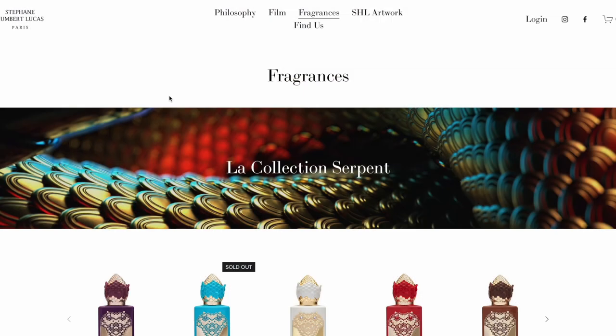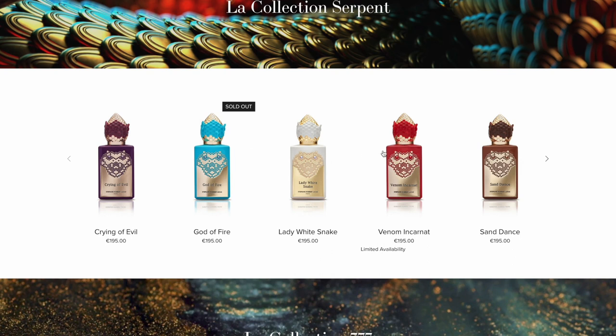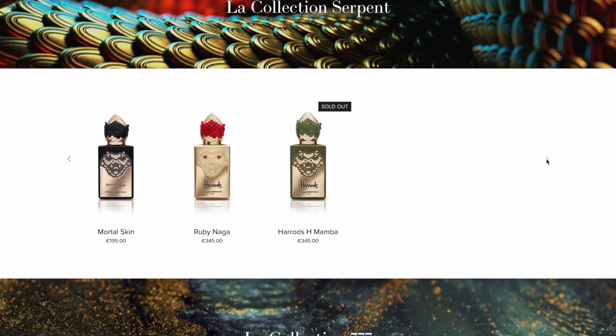This is a collection that started off maybe about seven or eight years ago with the first one released, which was called Mortal Skin. It's now grown to be a full collection — there's nine of them now. There are two Harrods exclusives: H Mamba and Ruby Naga, and another one just recently released in 2022 called Pink Boa. I don't have those with me, but I do have the main six that aren't exclusives or recently released.